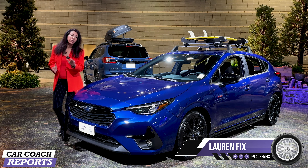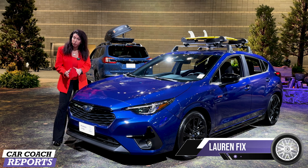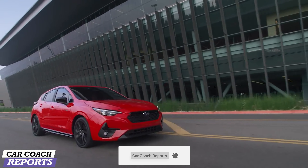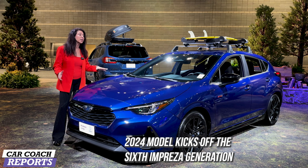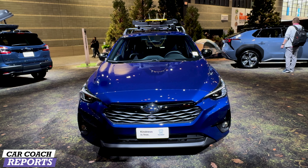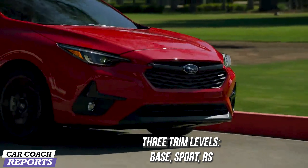Welcome back to the channel, I'm Lauren Fix and this is the 2024 Subaru Impreza. There are some changes for 2024: it only comes in a hatchback — no more sedan — and there's a brand new 11.6-inch center screen. This is the sixth generation of the Impreza; it still has that great all-wheel drive. There are two motor choices. The Subaru Impreza is a practical hatchback that comes standard with all-wheel drive, which is what Subaru is famous for, and it comes in at a reasonable price. There are three trim levels: the Base, the Sport, and the RS.